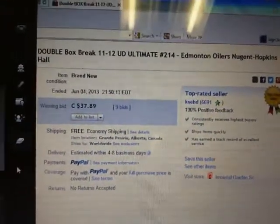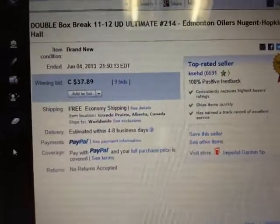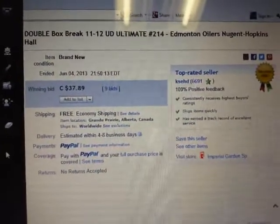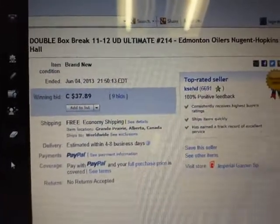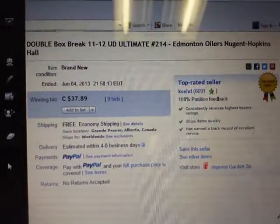Hey there guys, welcome to KSED's double box break number 214 of 11-12 Upper Deck Ultimate. The last team that ended in the break was the Metanoilators on June 4th at 9:50pm Eastern Time.